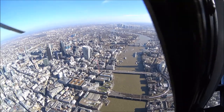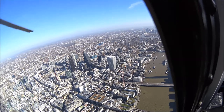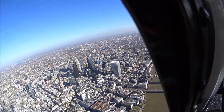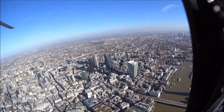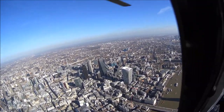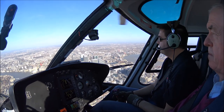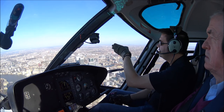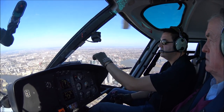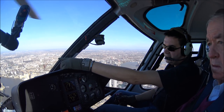Trips start at 200 pounds for a 10-minute trip, which is about 250 dollars. The most popular option is 300 pounds per person for a 20-minute trip. You can also book the whole helicopter for 2,200 pounds — about 2,800 dollars — for a 30-minute trip, which is the ultimate private VIP experience.